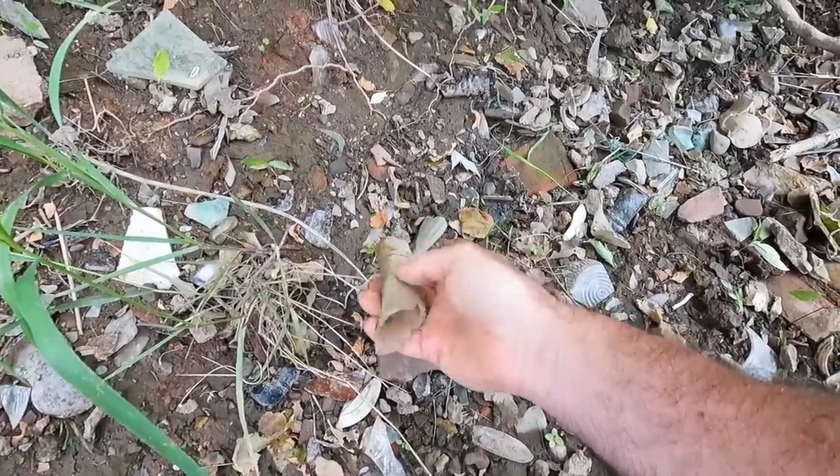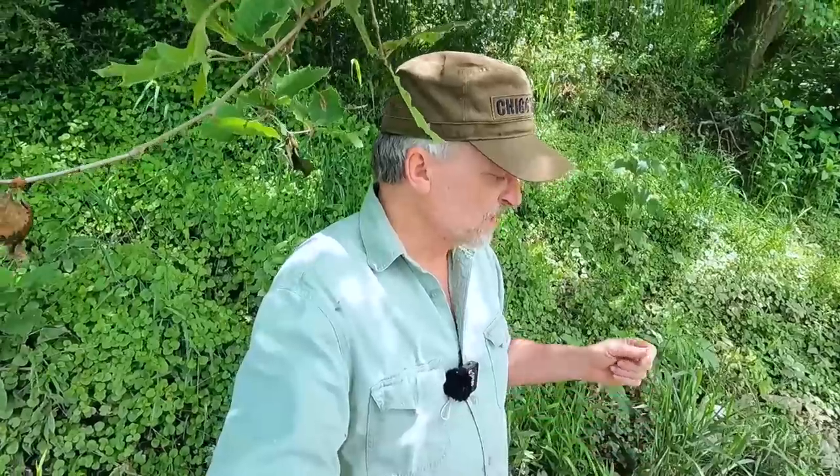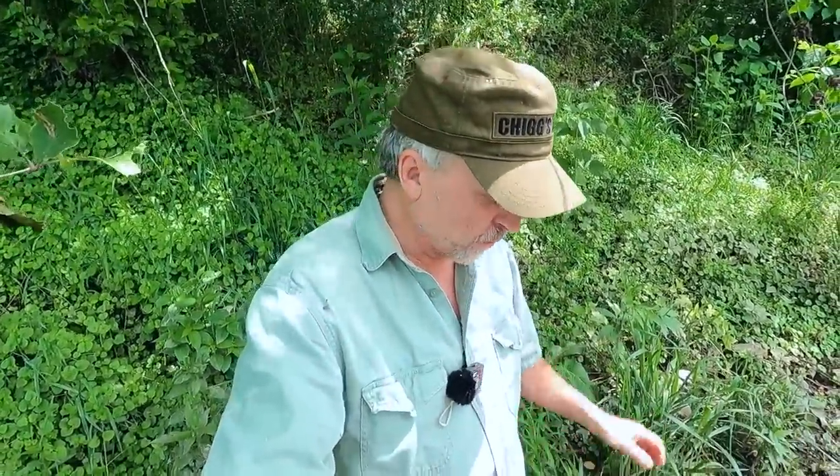Today we're going to have kind of a short adventure. I am along a river that has an old dump along it, and I've found a few things here in the past. I thought what we would do is go along and see if we can find any good stuff — coins, buttons, things like that.